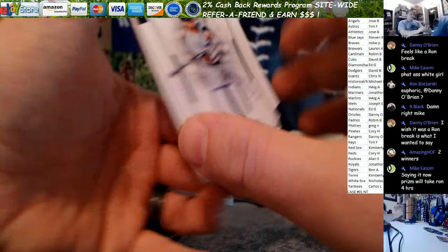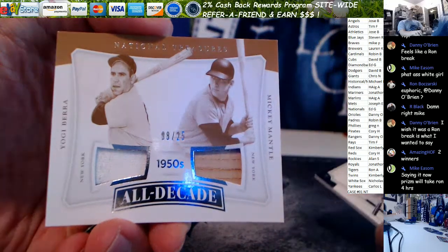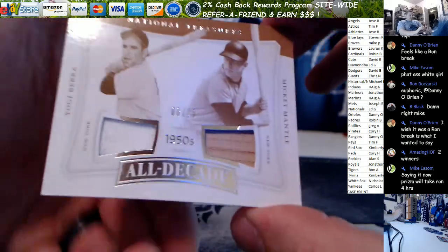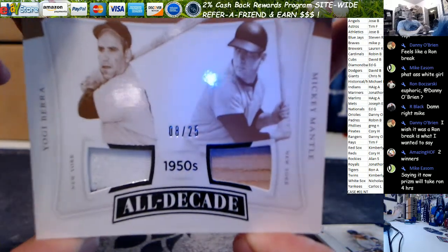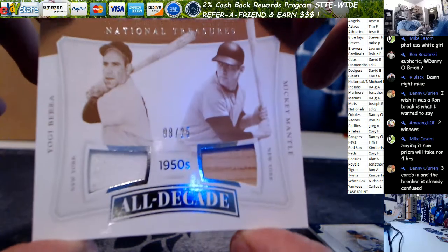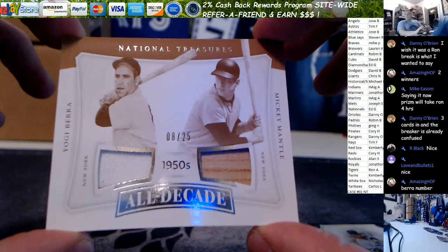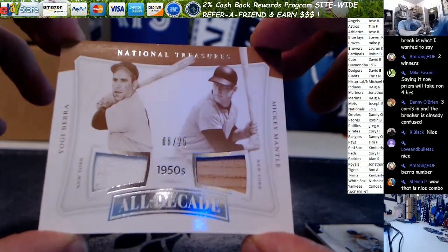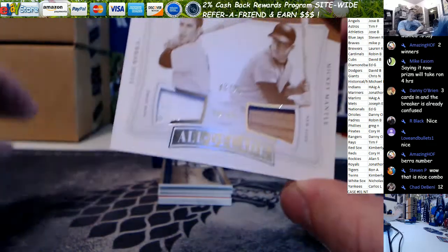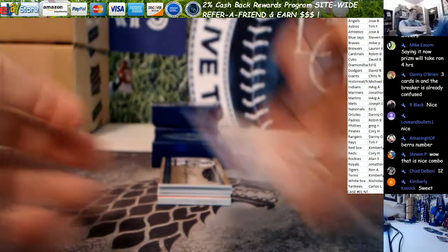Pinstripes. And we got Sideways — Yogi Berra and Mickey Mantle for the Yankees. Damn, that's filthy. Yogi Berra game used white, with a tiny sliver of a navy pinstripe right there on the bottom. And game used bat for Mickey — 1950s all decade team. That is freaking sweet. Yogi and Mickey, nice start for the Yankees, man.